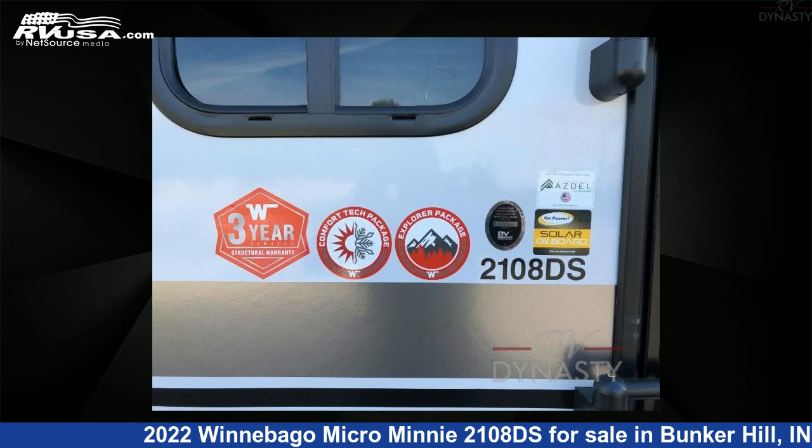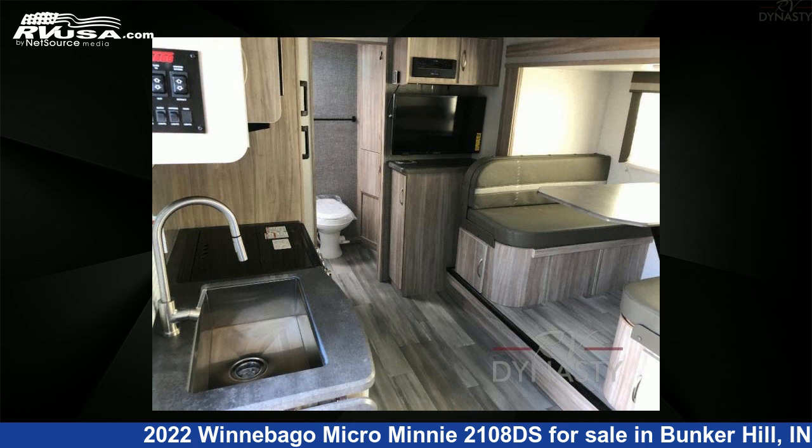Rear bath. For more information and pricing on this unit, and to see all units available for sale by RV Dynasty, visit rvusa.com.